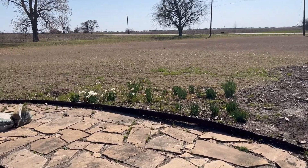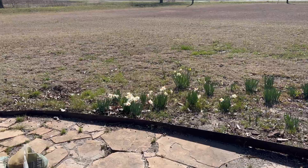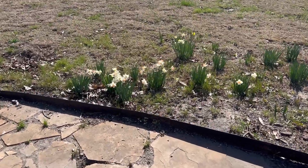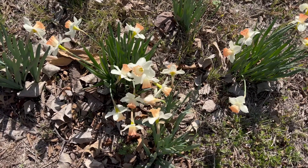Back here there are daffodils that keep blooming — and I did not plant these, they were already here. They're just so beautiful; I love that apricot color in them. Unfortunately I never went out and picked any to put in a vase, and I regret that — but I did go out and grab them because those right there just bloomed so well.